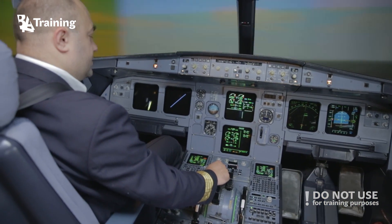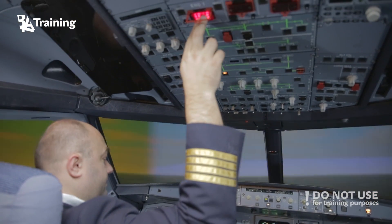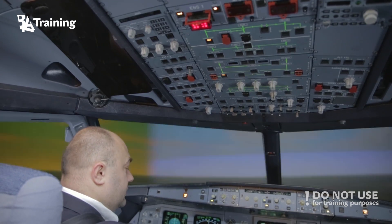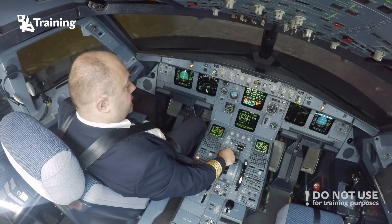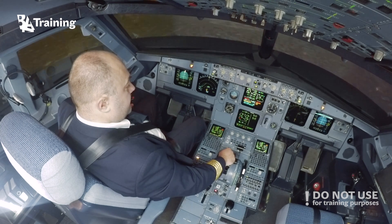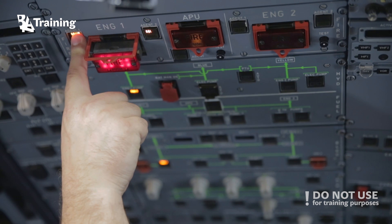Engine 1 fire push. Engine 1 fire push button, confirm. Confirm. Agent 1 — after 8 seconds, discharge. Agent 1, discharge.